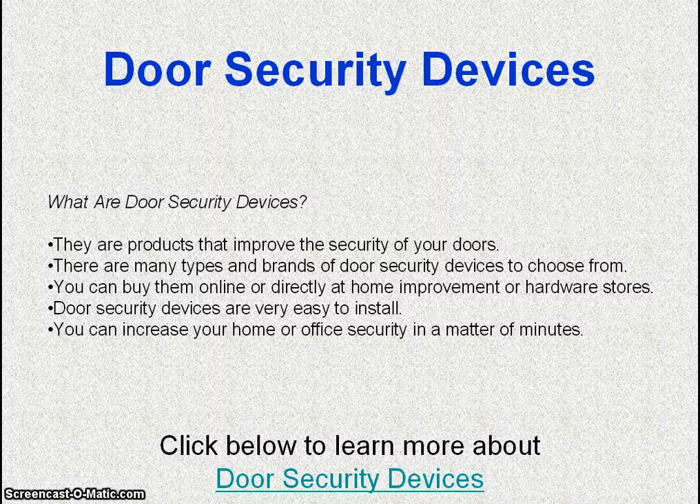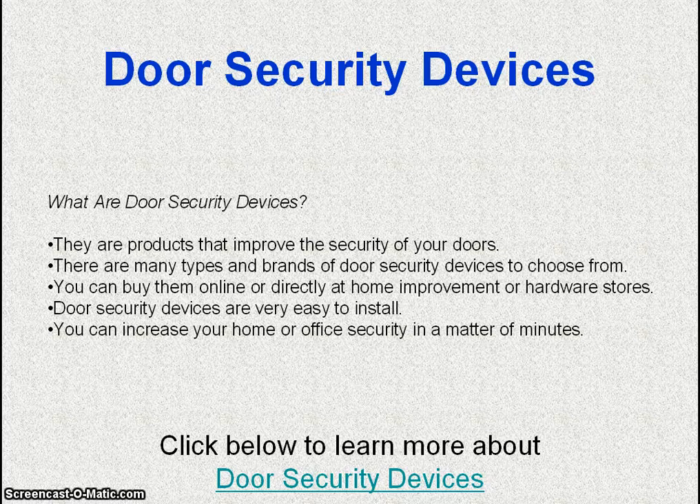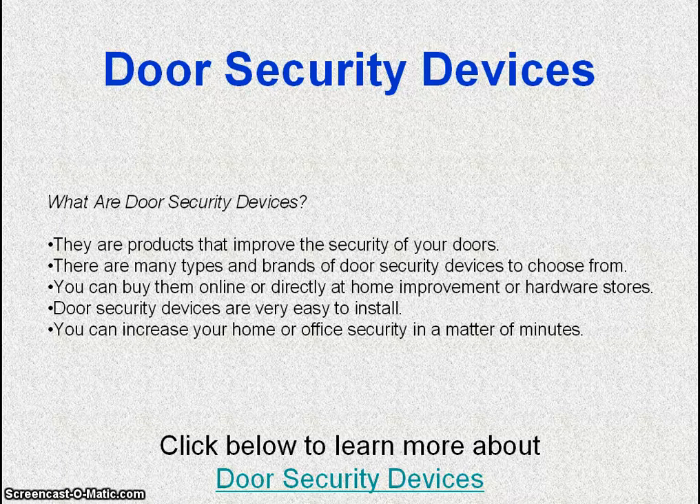Door security devices are products that improve the security of your doors. There are many types and brands of door security devices to choose from. You can buy them online or directly at home improvement or hardware stores.